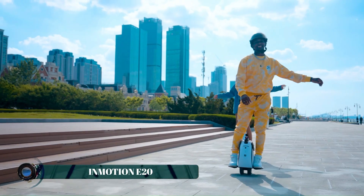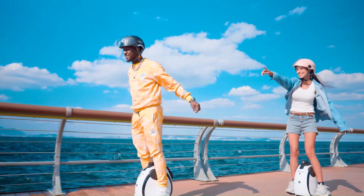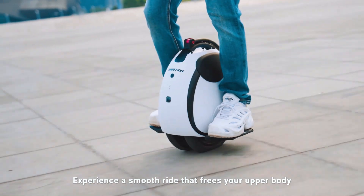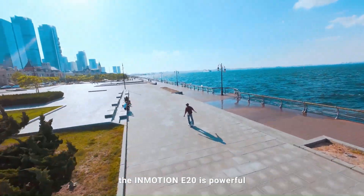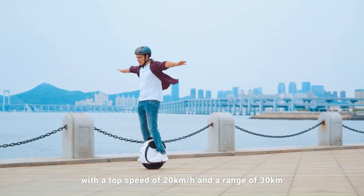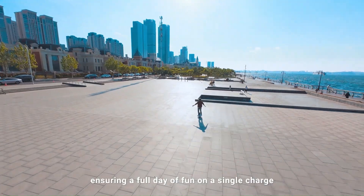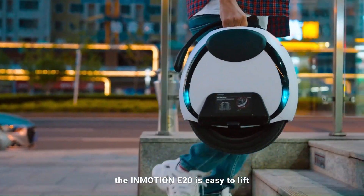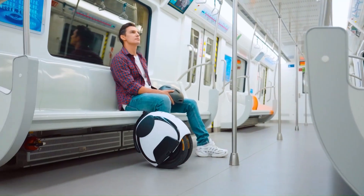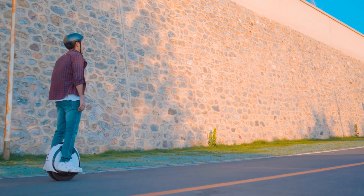The InMotion E20 is a sleek and powerful electric scooter designed for urban commuters seeking convenience, efficiency, and style. Equipped with a robust motor and a long-lasting battery, the E20 delivers impressive speed and range, making it ideal for daily travel or leisurely rides. Its lightweight and foldable design ensure easy portability and storage, while the durable frame provides stability and safety on various terrains.